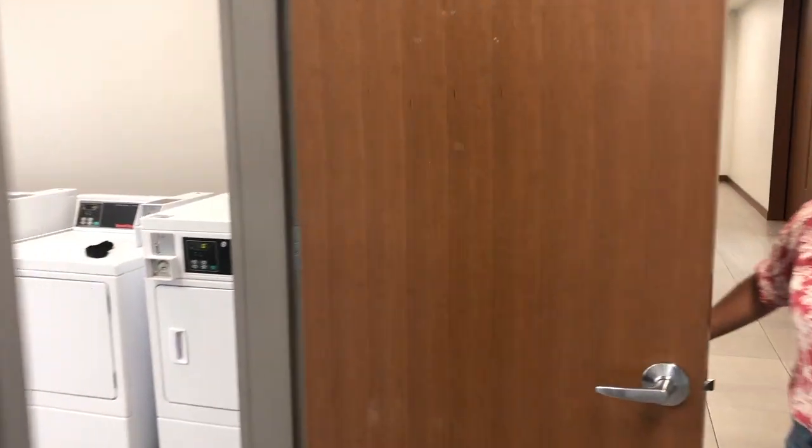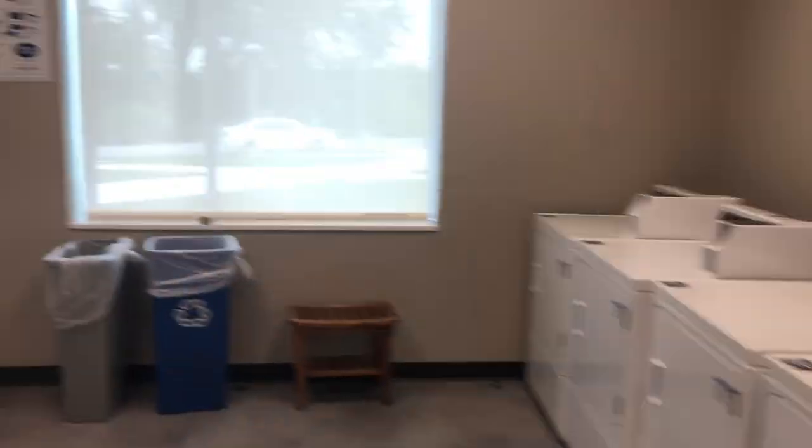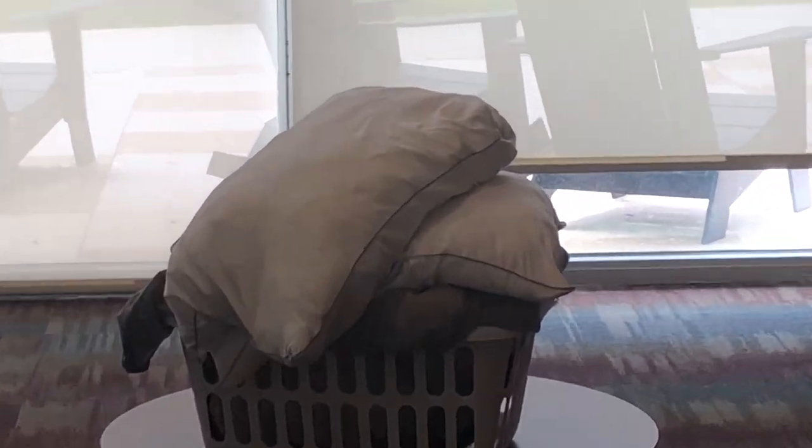This is a laundry room. Trash cans, trash room, over there.